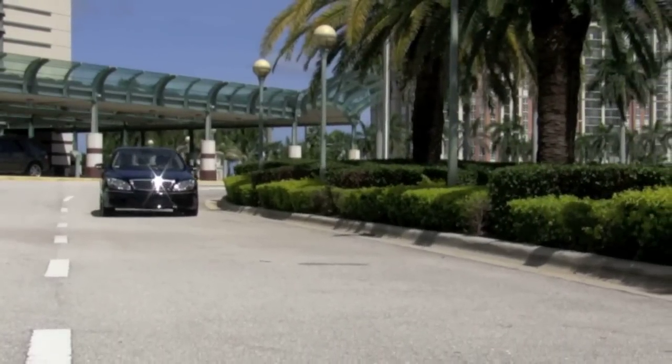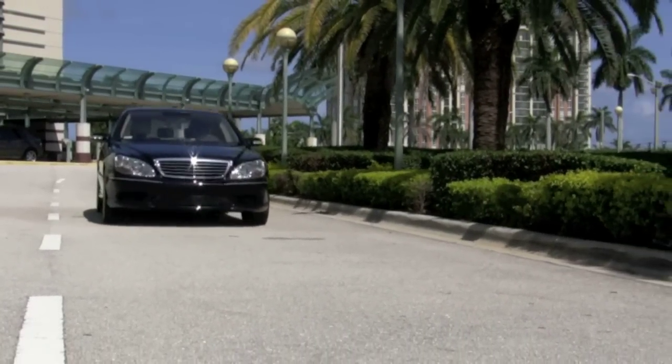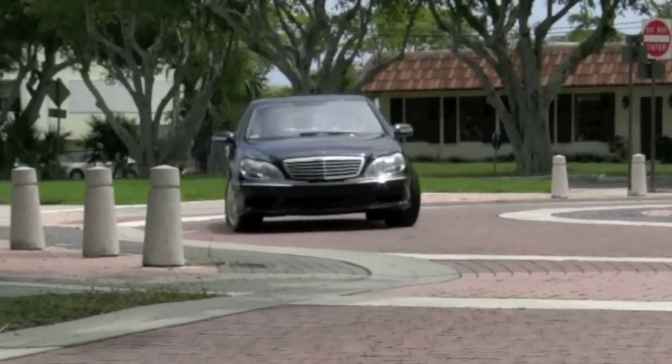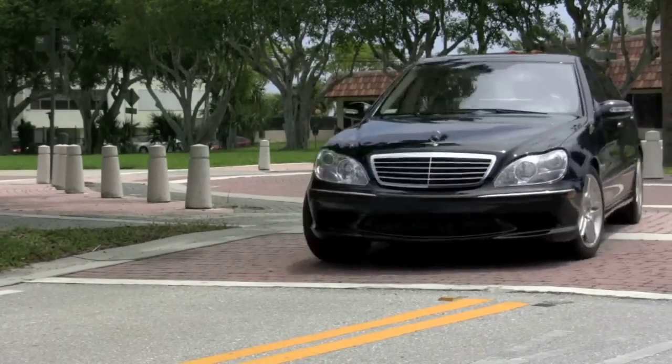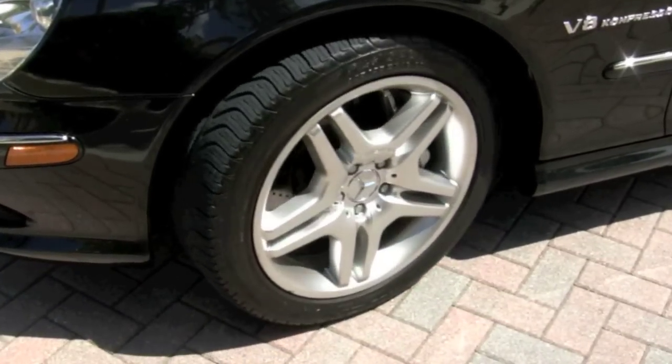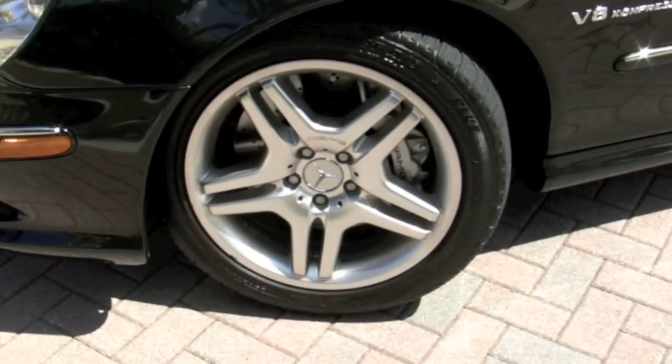A very popular feature is the Keyless Go, which allows you to enter the vehicle and start it with the key simply in your pocket or purse. This S55 comes with a sport-tuned suspension and rides beautifully on 18-inch AMG wheels and great-looking high-performance tires.